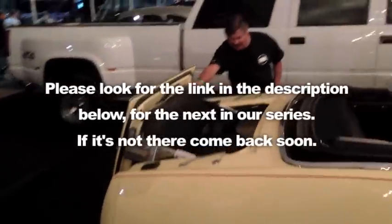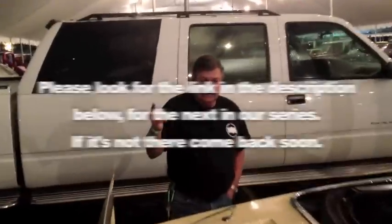Please look for the link in the description below for the next in our series. If it's not there, come back soon.